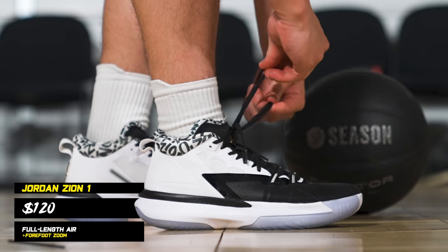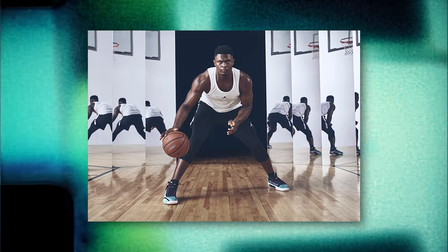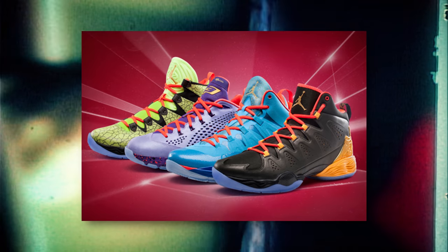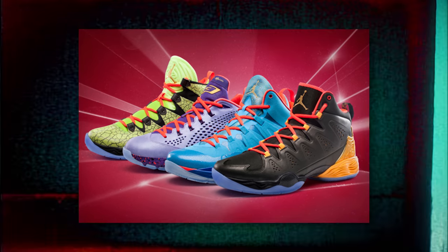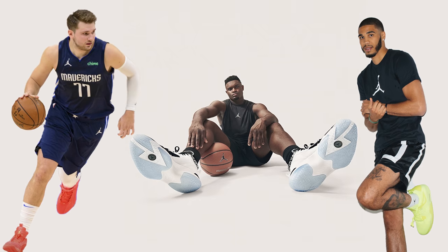This is the Zion 1, Zion Williamson's first signature sneaker with Jordan Brand, which kind of came as a surprise. Because I think coming out of college, we all assumed that Zion was going to go with Nike, maybe Adidas — and also because Jordan Brand really hasn't had a whole lot of success with their previous signature sneaker lines. But it's a new era over at Jordan Brand as they have some of the best young talent that the league has to offer.